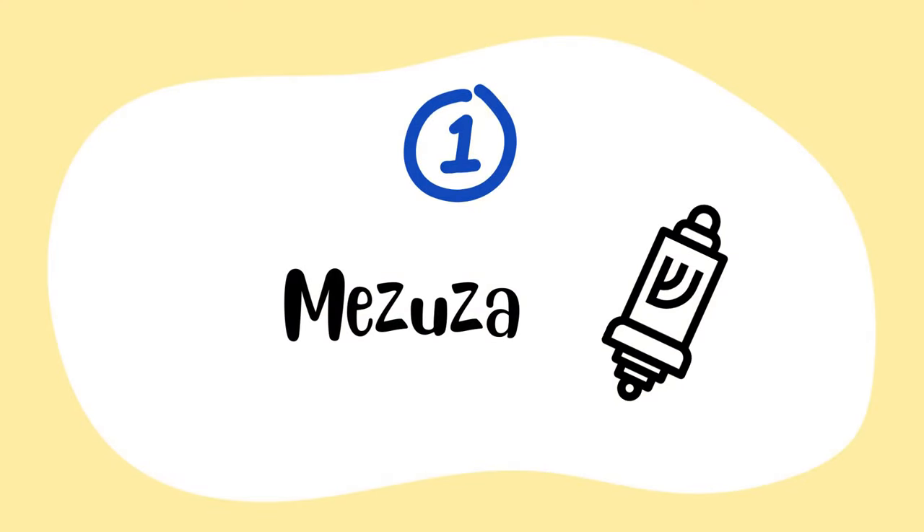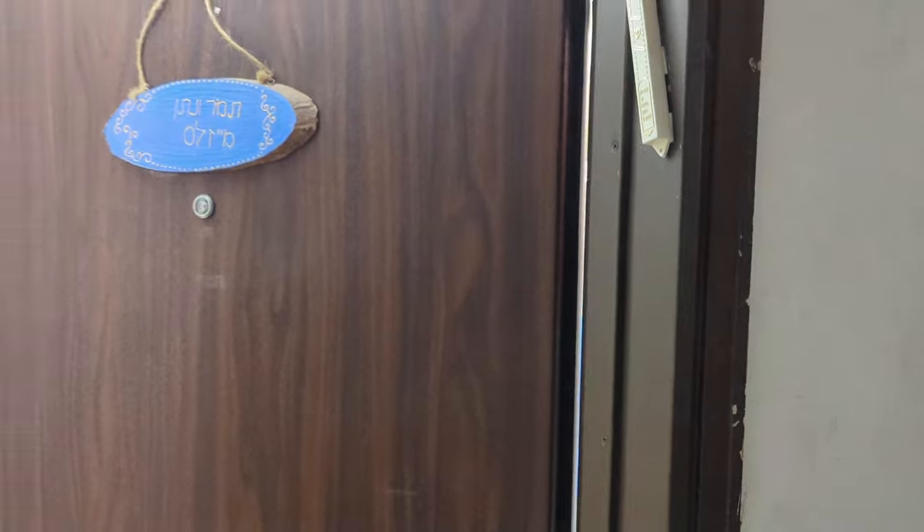Hey guys, welcome to my channel. My name is Tamar Meizels. I recently showed you a tour of my Israeli apartment, and today I wanted to take you around my apartment and show you specific items that you'll see in every Jewish Orthodox home. These items will exist in a Jewish Orthodox home living in Israel, in the United States, and all over the world. So let's get started.